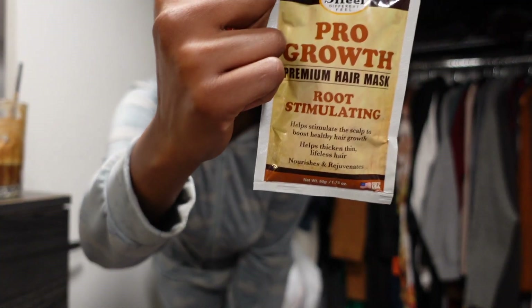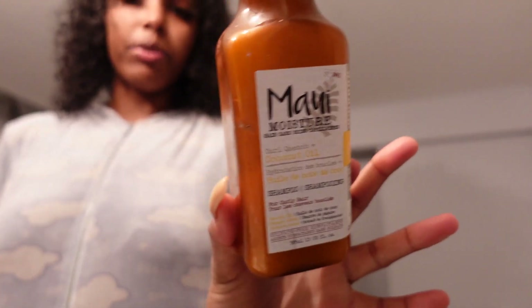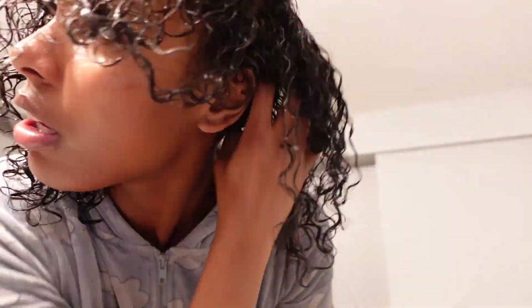I took the wig off my head and I washed my hair. I'm gonna go condition it again and I'm gonna wear a hair mask because I have a headache. I'm gonna use this pro-growth premium hair mask, boot stimulating - I just need a mask for my head. I use the Maui shampoo and this conditioner. I'm just gonna massage it in and come back when I'm washing it off.